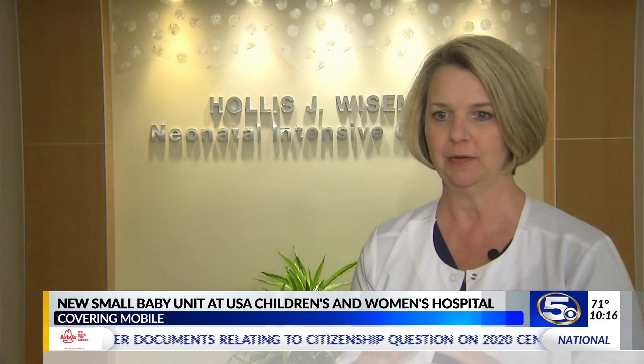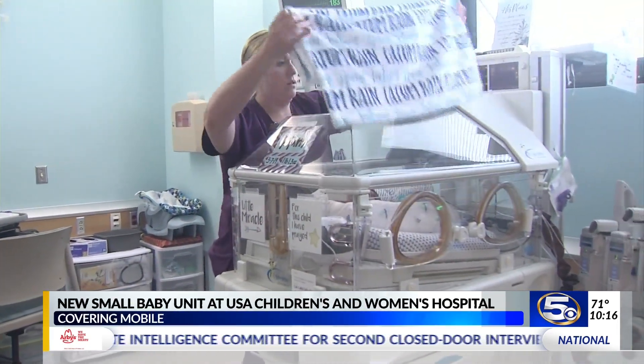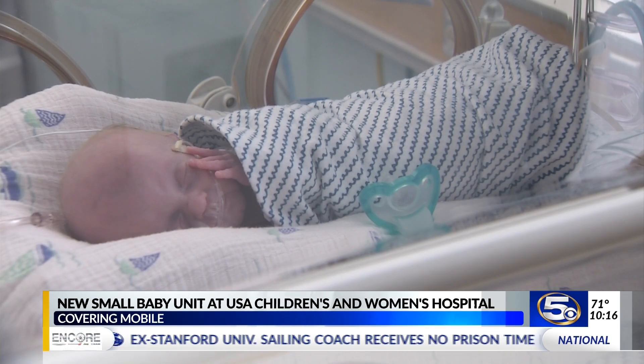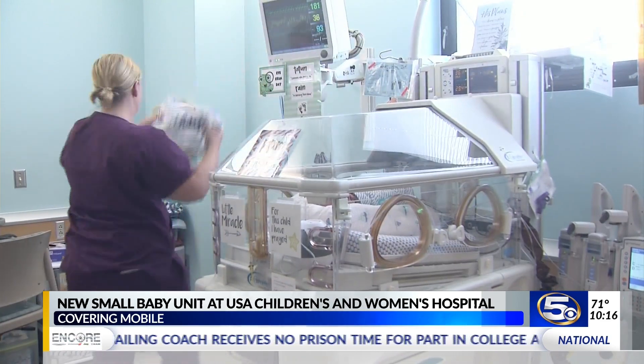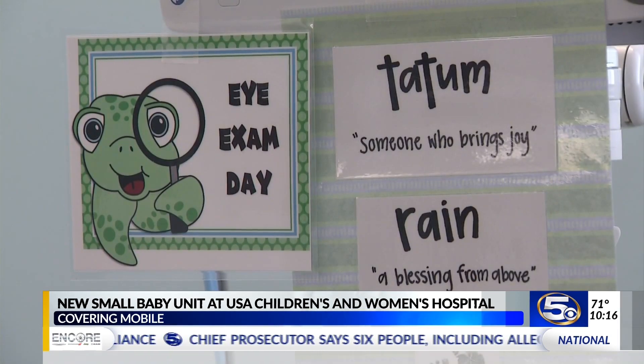We were trying to group babies with specific needs together that were similar, so babies born before 28 weeks and before a thousand grams have a lot of not only medical needs but neurodevelopmental needs. Grouping them together allows us to focus on them as a group, rather than having them spread out amongst the other patients, which can bring problems in trying to manage that aspect of their care.